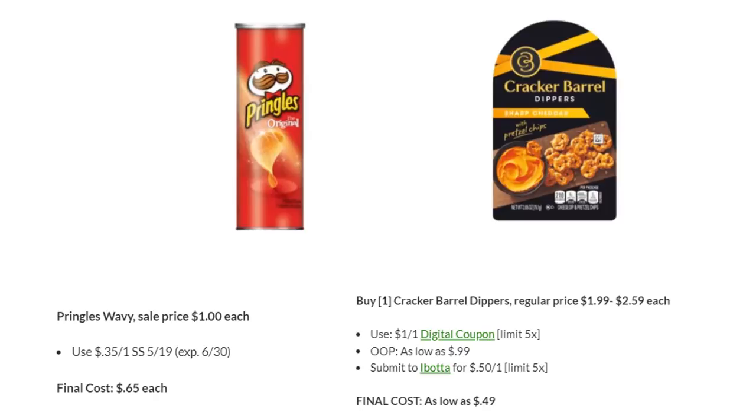We also have a deal on the Cracker Barrel Dippers. These were actually a better deal a couple days ago but are no longer on sale. They're regularly priced anywhere from $1.99 to $2.59. We have a digital coupon for $1 off one if you haven't used it. You can pay as low as $0.99, and then you can submit to Ibotta for $0.50 back on one, making your final cost as low as $0.49, depending on which one you get.